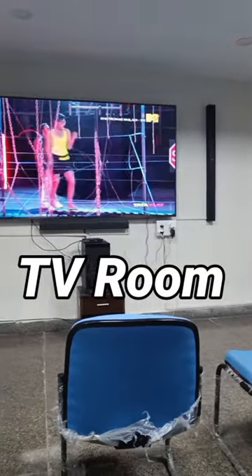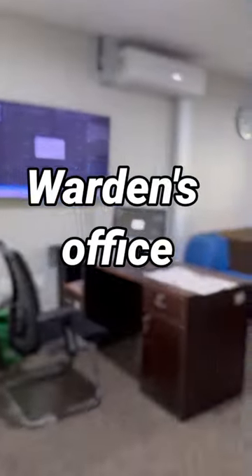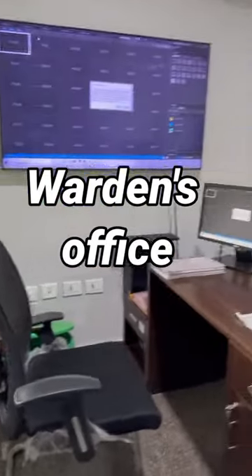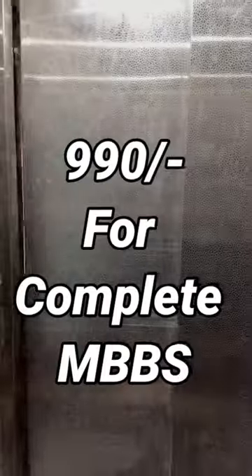The TV room has an 85-inch Sony TV with a 5.1 home theatre system. Yes, all that is in a government hostel — I don't believe it, but it is true. If we talk about this hostel's rent, it is only 990 rupees for the complete MBBS. Yes, it is true.